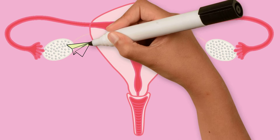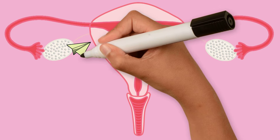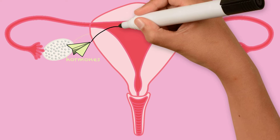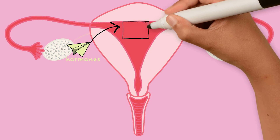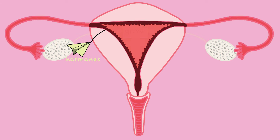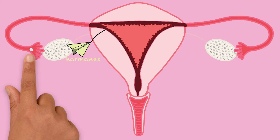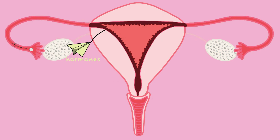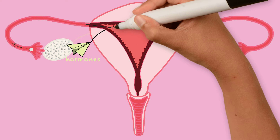During a menstrual cycle, the ovary sends out hormones, which are like little messages by which the different parts of our body talk to each other. These messages tell the inside lining of the uterus to grow. The ovary then releases an egg, which travels into the fallopian tube and then into the uterus.